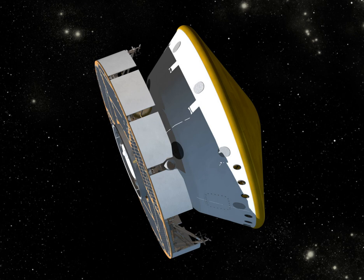Mars Science Laboratory is a robotic space probe mission to Mars launched by NASA on November 26, 2011, which successfully landed Curiosity, a Mars rover, in Gale Crater on August 6, 2012. The overall objectives include investigating Mars habitability, studying its climate and geology, and collecting data for a manned mission to Mars. The rover carries a variety of scientific instruments designed by an international team.